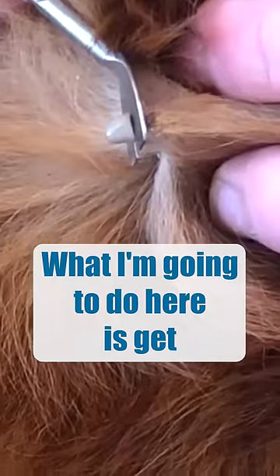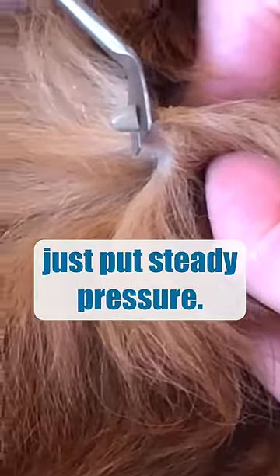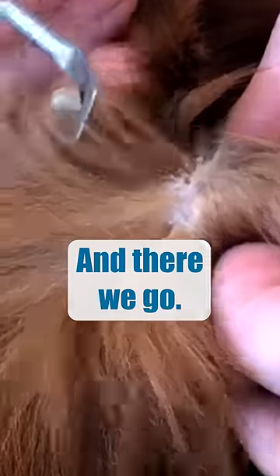What I'm going to do here is get as close to the skin as possible with this critter, and without twisting, just put steady pressure. I'm not pulling really hard. Whoa — and there we go.